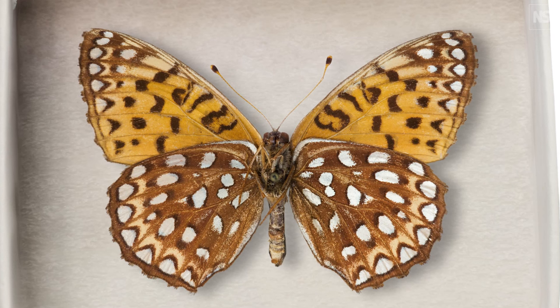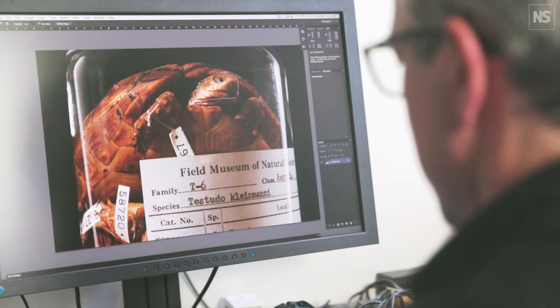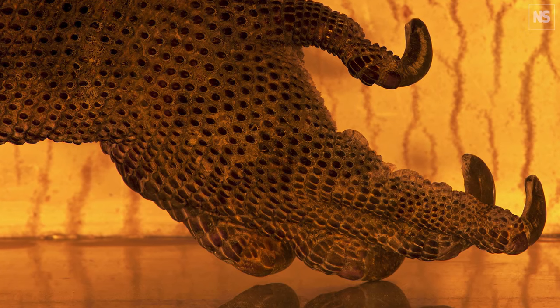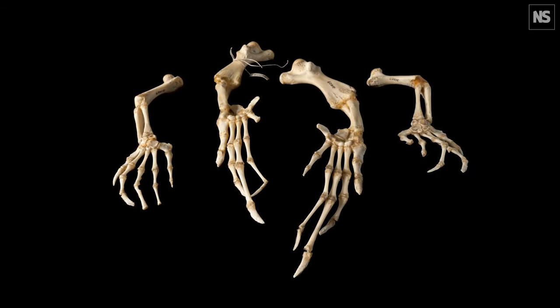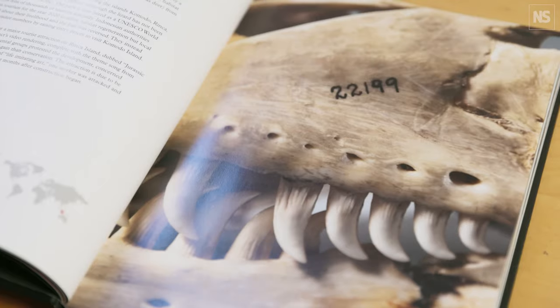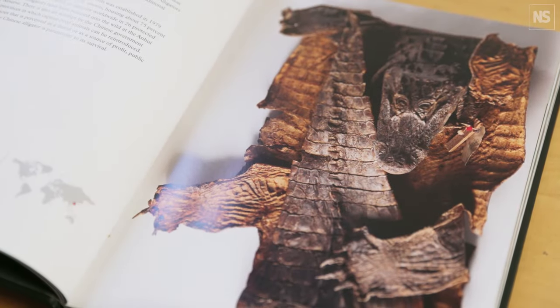What the images are designed to do is get you interested — whoa, what's that? You can see Komodo dragons, hawksbill turtles, Mexican gray wolves, and thylacine, which is an extinct species in Australia and Tasmania. And then you get to the text and you read these stories, and what you're really reading about is the reason for the loss of biodiversity.